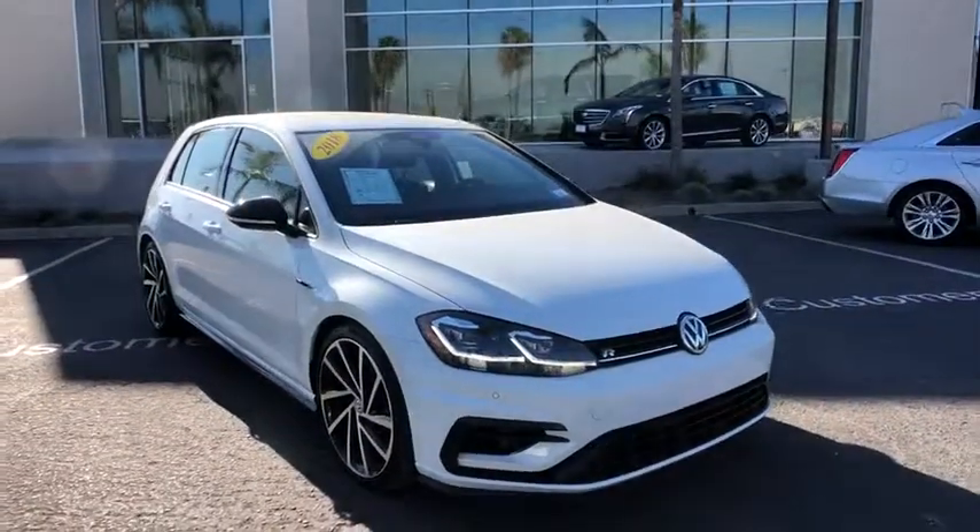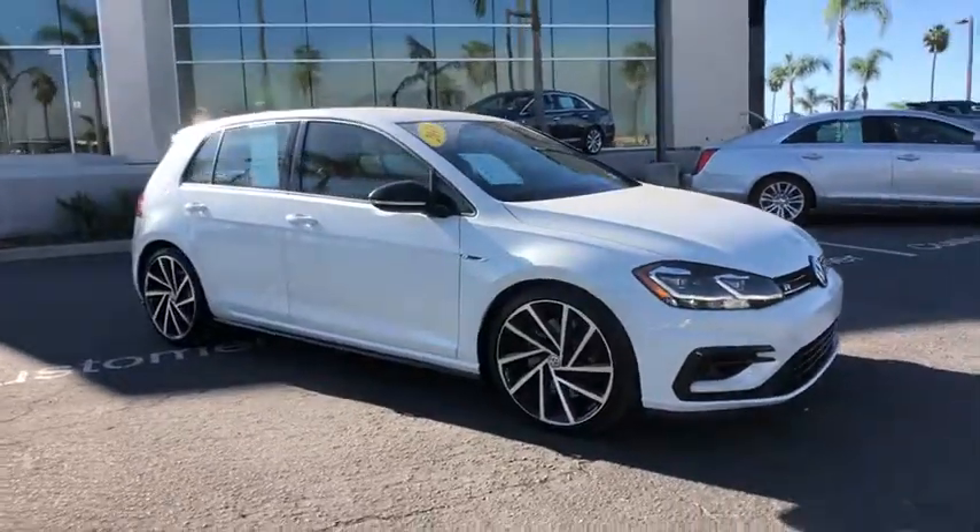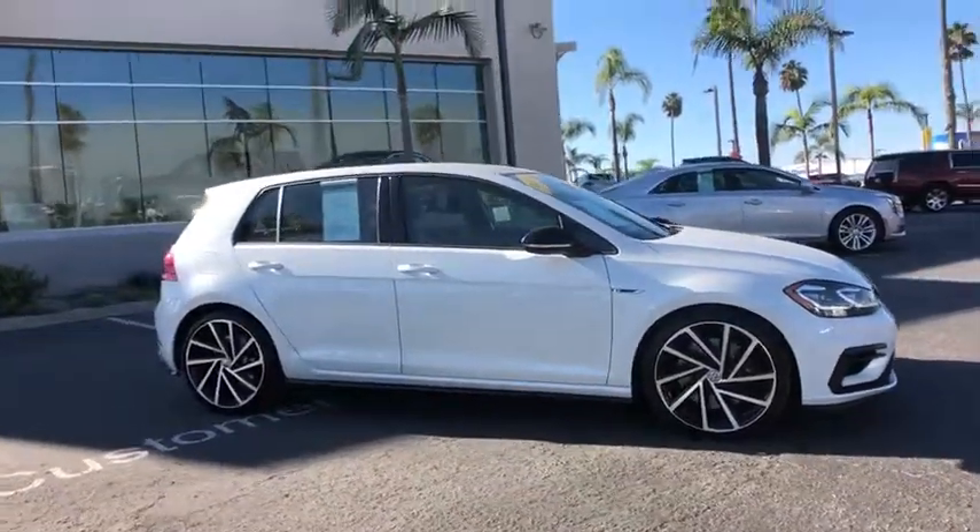Take a ride in the 2018 Volkswagen Golf R. It's a Golf with a pinch of racing mixed in for good measure. Tasty.